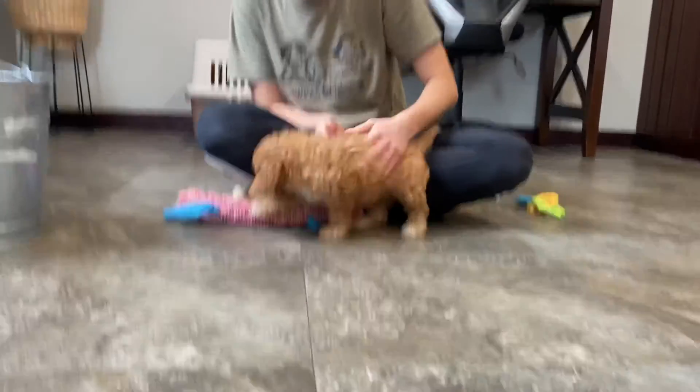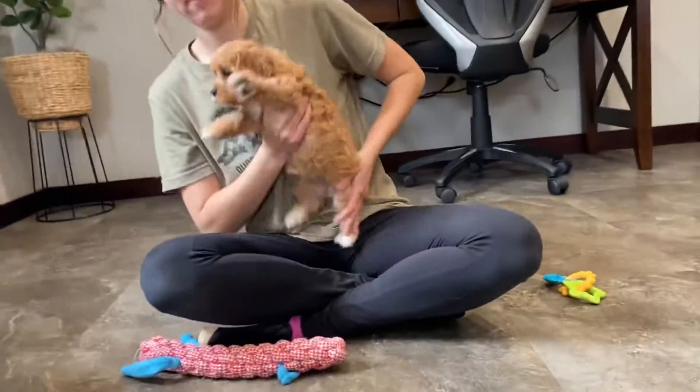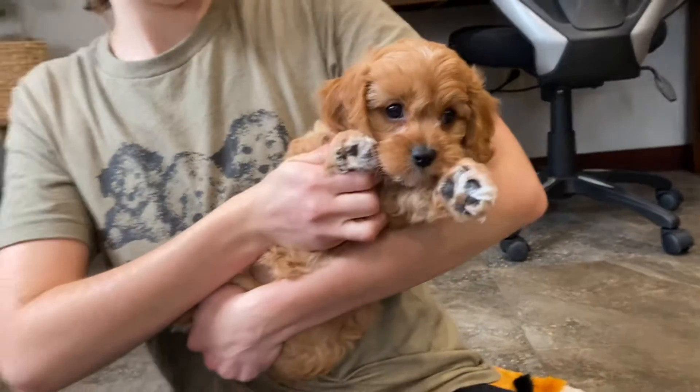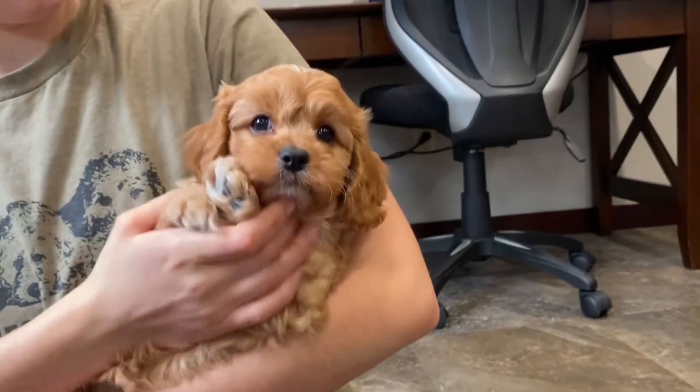Oh, did you slide? We'll go ahead and cradle her up and get a closer face shot. Gotta ignore the dogs in the background, they're getting let out so they're really excited right now, but here's Harmony.